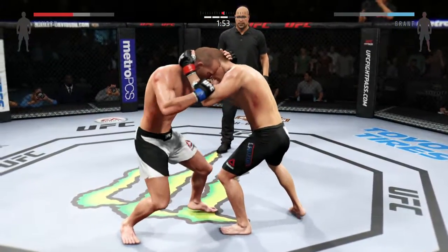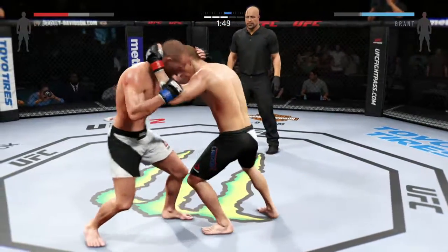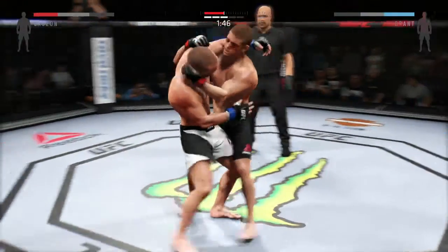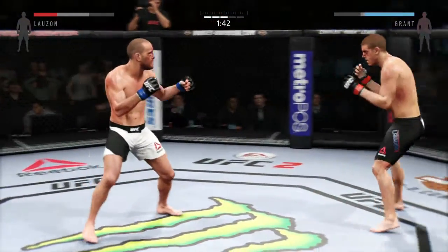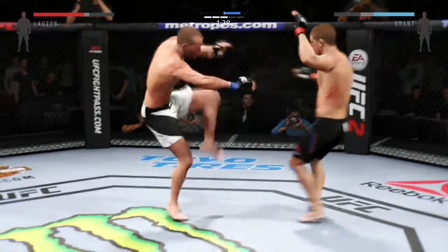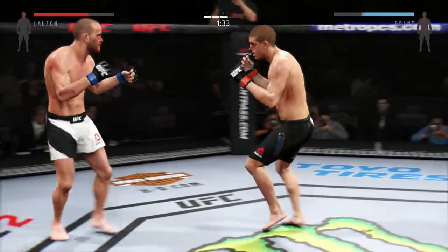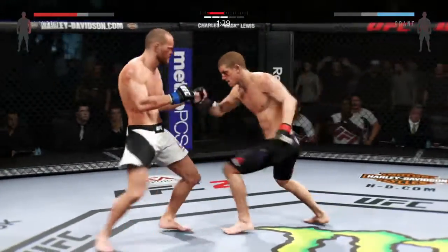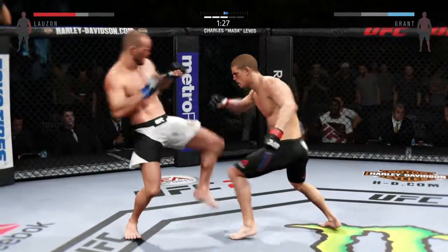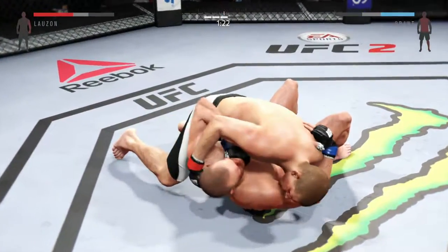He's keeping busy, nice knee to the leg. Dig those body shots. Right to the temple. Grant's body continues to get punished — there is some serious bruising. There's a takedown attempt. Head kick. Combination. Head kick. Turning into an all out slugfest. That's a big hook. He got the takedown.